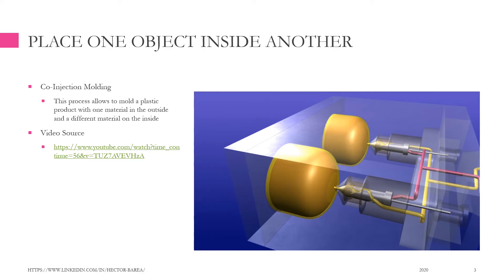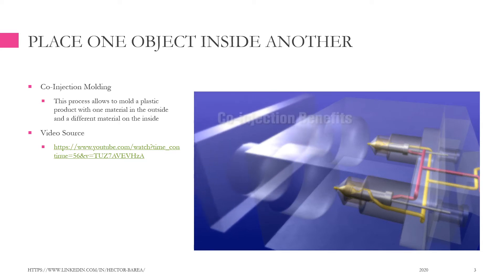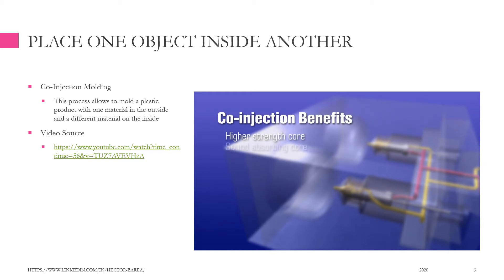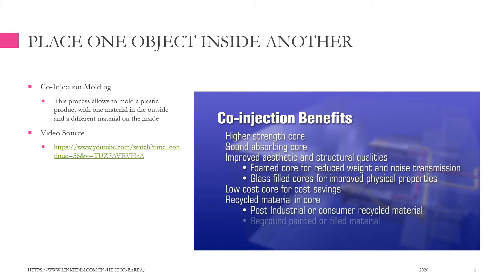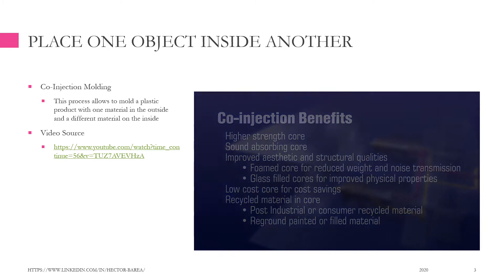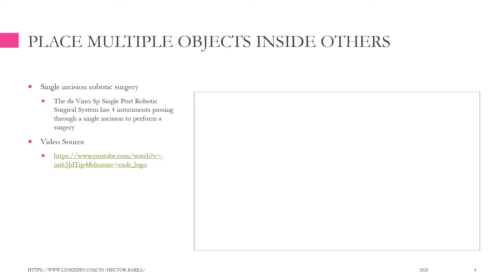For example, Single Incision Robotic Surgery. The DaVinci SP Single Port Robotic Surgical System has four instruments passing through a single incision to perform a surgery.